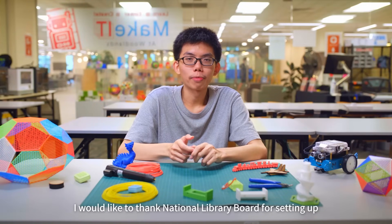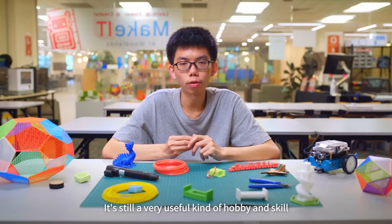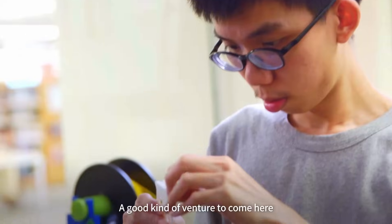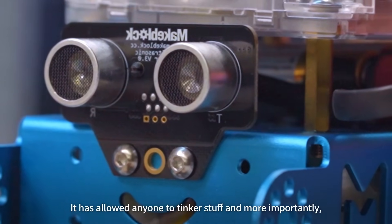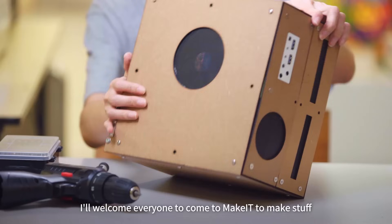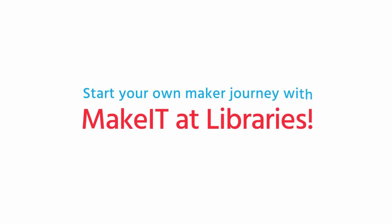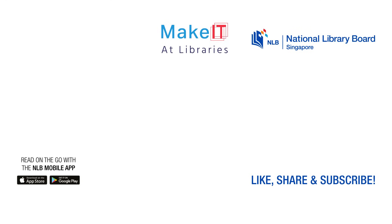I would like to thank the National Libraries for setting up such a wonderful makerspace right here in public libraries. It's a very useful hobby and skill that can be useful in daily life. 3D printing, designing, and laser cutting are good skills to learn and explore. This space has allowed anyone — tinkers, staff, and every user — to learn from each other. I welcome everyone to come to Make It and let's build things together. Thank you.